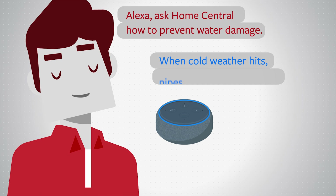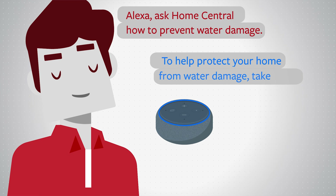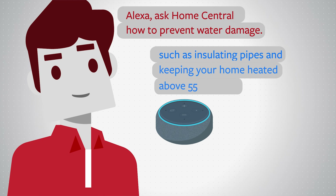When cold weather hits, pipes can freeze and burst. To help protect your home from water damage, take steps such as insulating pipes and keeping your home heated above 55 degrees.